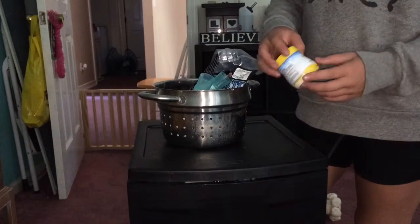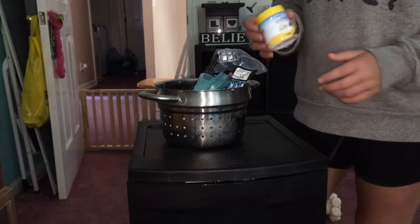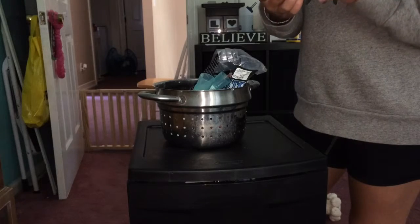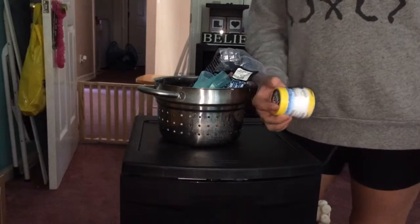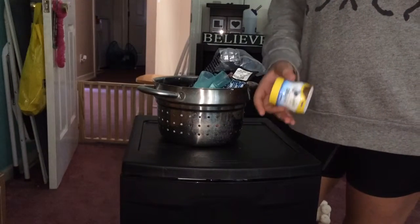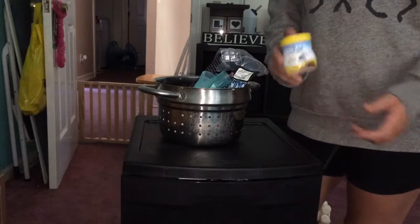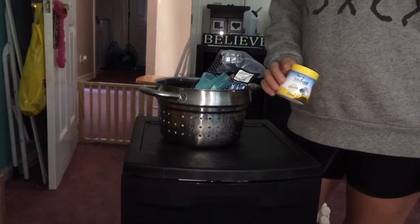For my fish, I have betta fish food. It's natural colors, so it's actually not colored. It just says betta food on it. It's lasted me a really long time — I had two other fish and bought this for them, and there's still so much left. It lasts more than a year.